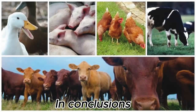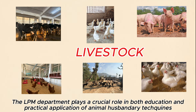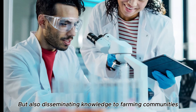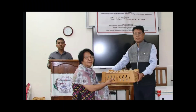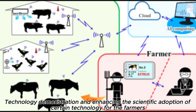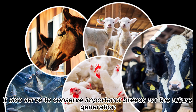In conclusion, the LPM Department plays a crucial role in both education and practical application of animal husbandry techniques, not only to research scholars, but also disseminating knowledge to farming communities through training and societal developmental projects. Apart from providing good quality livestock, technology demonstration, and enhancing the scientific adaptation of certain technologies for the farmers, it also serves to conserve important breeds for future generations.